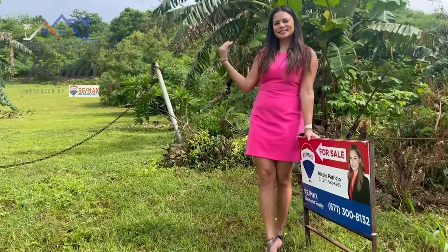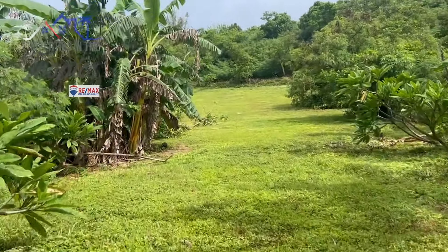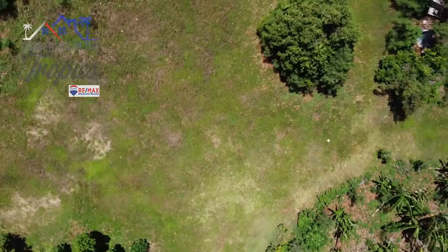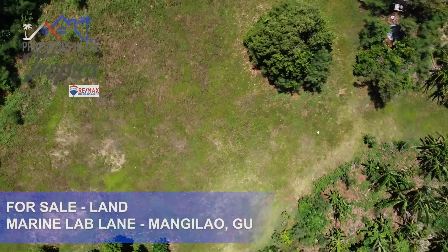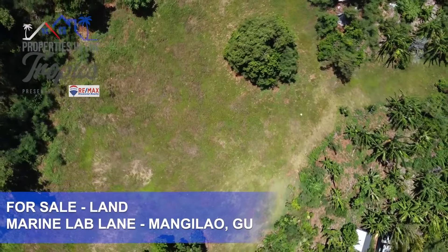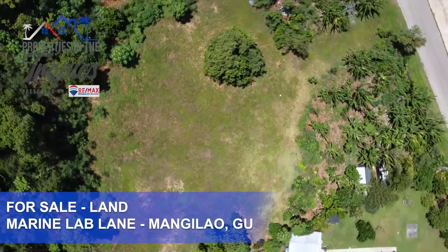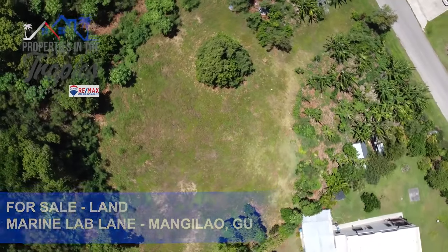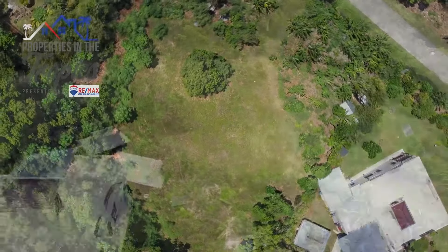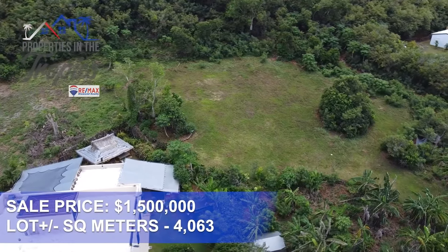This property is truly a tropical paradise. With a total of four lots all being sold together, it offers over 4,000 square meters of prime land, mostly cleared and well-maintained. The zoning is agricultural, giving the next lucky owner the potential for various uses. What really makes this property stand out is its proximity to the ocean — just a short walk through a quiet Marine Lab area will bring you to the breathtaking ocean front access.